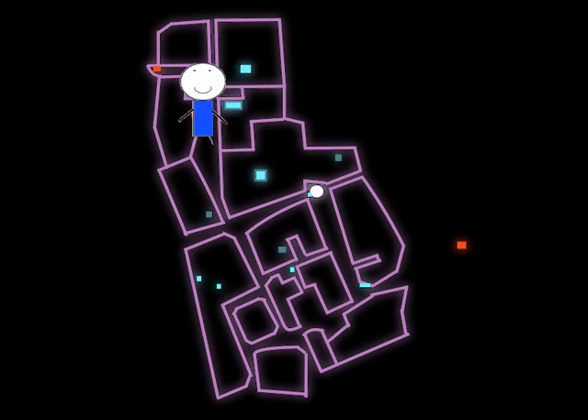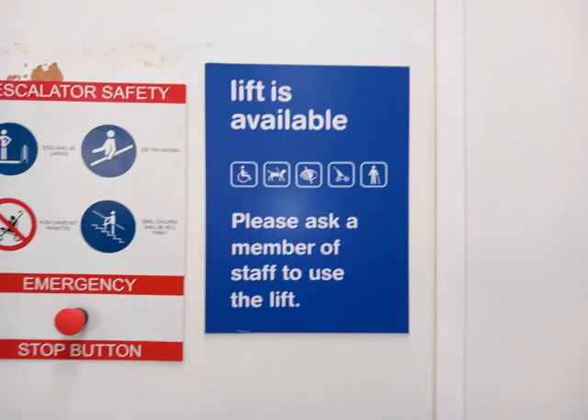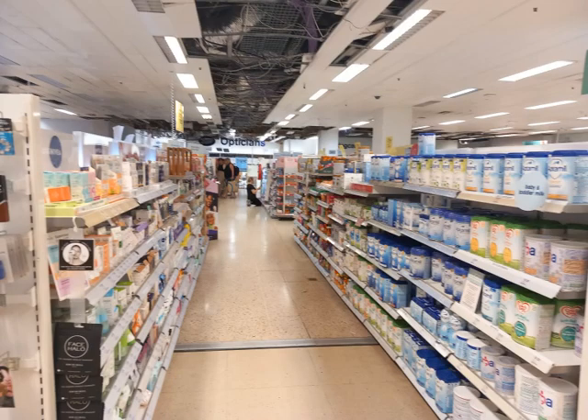There is a Boots here, but the lift is staff only for some strange reason. It is also the grottiest Boots I have ever been to.